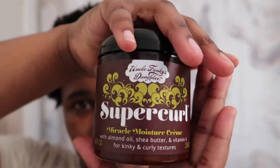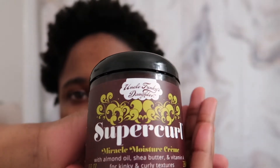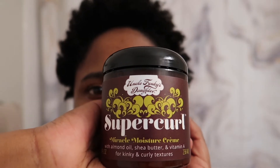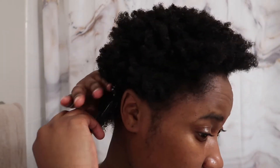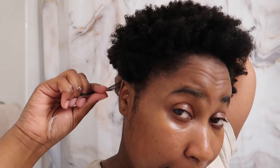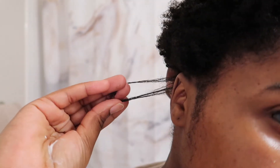I'm going in with this Super Curl by Uncle Funky's Daughter. This Miracle Moist Cream is the truth — this is the new leave-in and styling cream I've been using, it's everything to me. It's creamy yet still watery; water is still the first ingredient. When I coat my hair with it, it just melts my curls, keeps them defined and moisturized. I really feel like I'm sealing in the moisture from my wash day and deep conditioning treatment with this product.